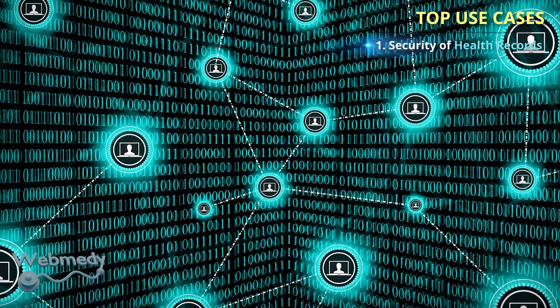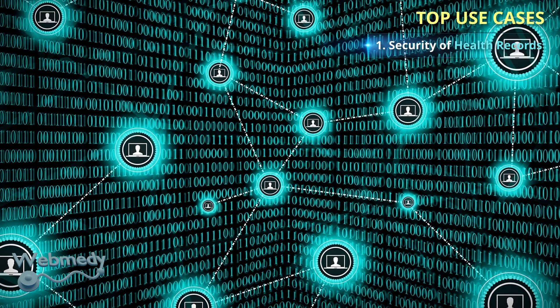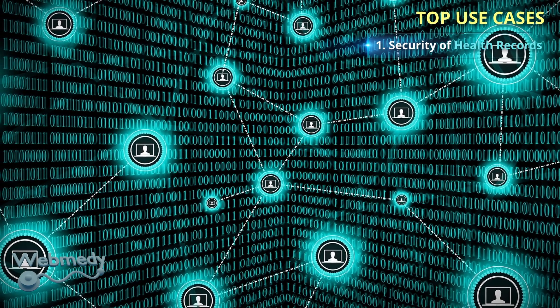Using blockchain technology as a common technology standard has the potential to address healthcare interoperability challenges. Blockchain technology provides access control through public and private chains, and blockchain systems protect health records as well as improve data privacy.